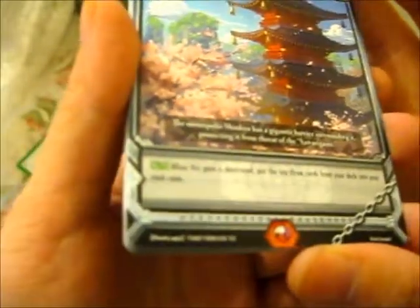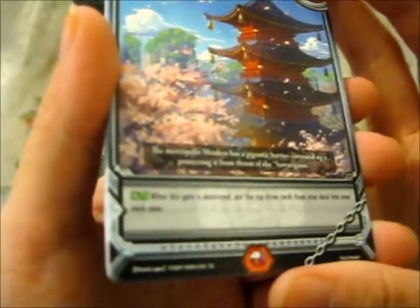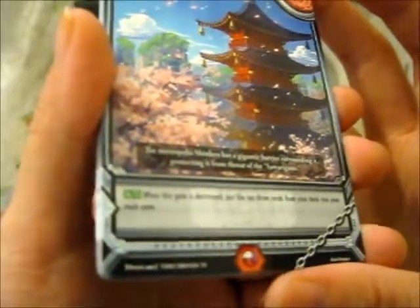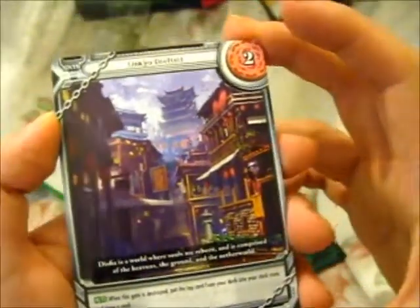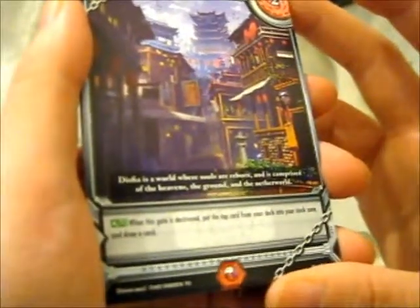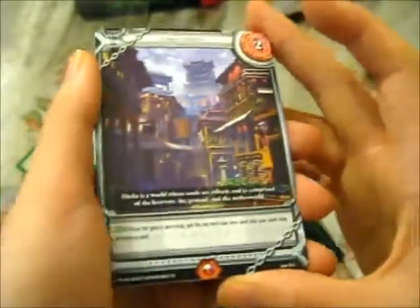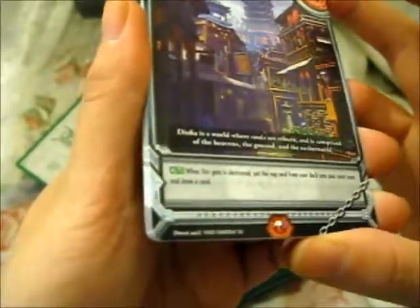When this gate is destroyed, put the top three cards from your deck into your stock zone. The flavor text reads: 'The metropolis Shinkyo has a gigantic barrier surrounding it, protecting it from the threat of Sawarigami.' The next card is Unkyo District. Dysphea is a world where souls are reborn, comprised of the heavens, ground, and another world — kind of makes me think of the Soul Society from Bleach. When this gate is destroyed, put the top card from your deck into your stock zone and draw a card.